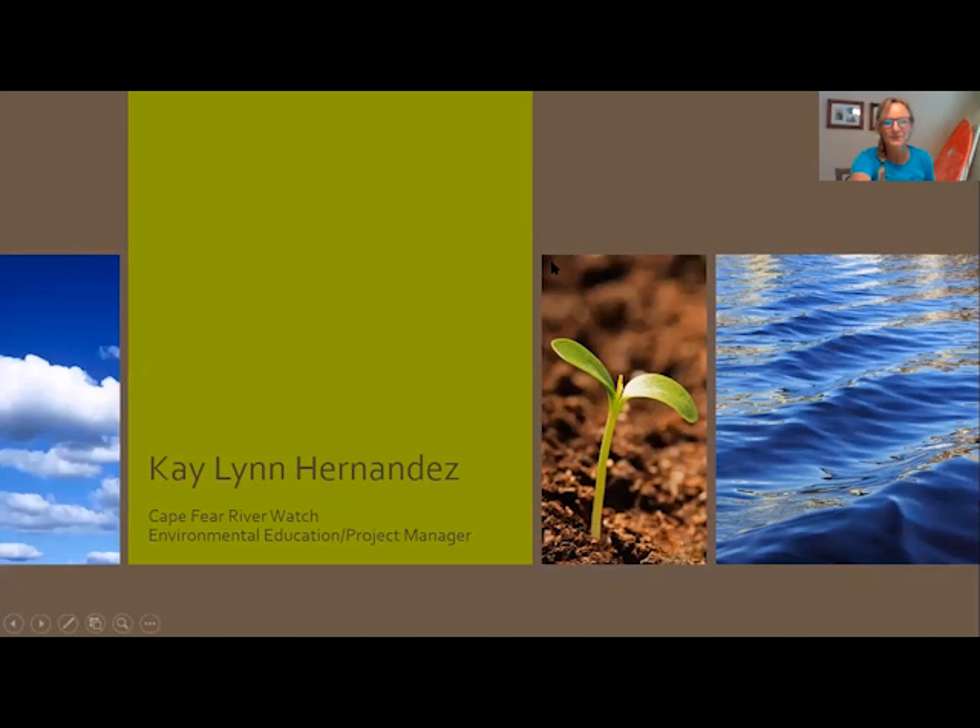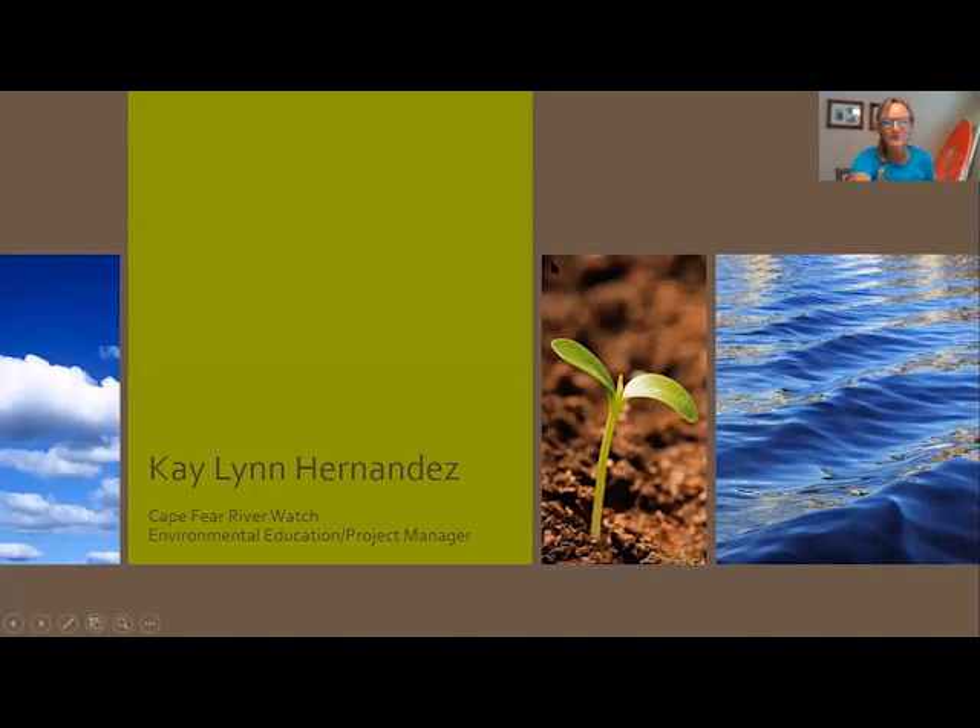Usually I'm asked to give a little bit more background about myself than usual, because it's an island ecology course and I once managed nature parks in the Caribbean on an island. My name is Kaylynn Hernandez. I have a degree in biology with emphasis in wildlife management and fisheries.